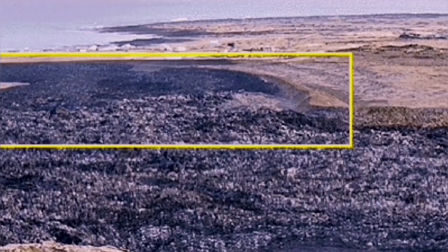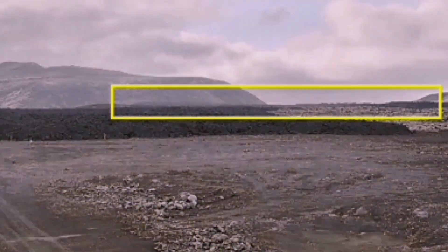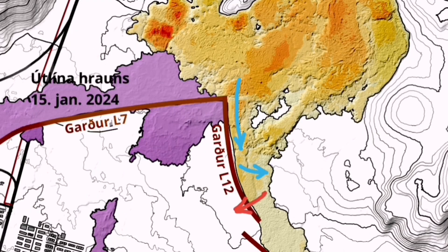We were continuing to have the thickening of the lava as the eruption continued for nearly two months. During that time, we had only one tiny breach of it. The walls were eight meters tall, but it stood up.